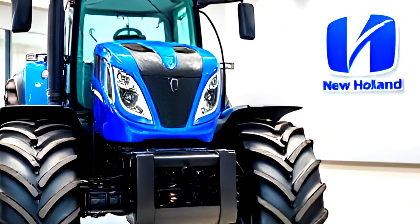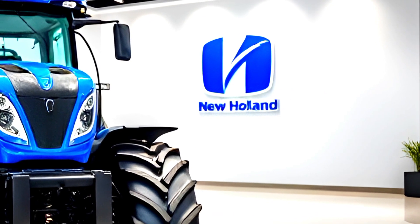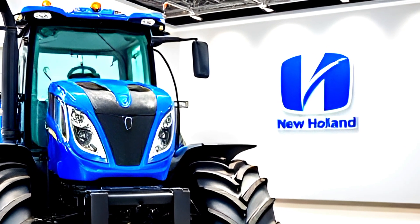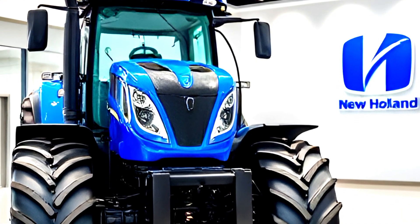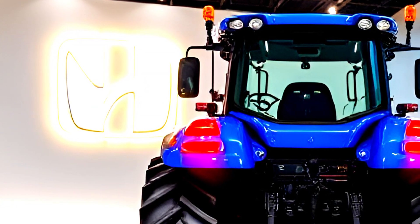Overall, the New Holland T8.440 is a beast of a tractor, combining power, intelligence, and comfort in one package. Whether you're managing large-scale farms or handling tough field conditions, this machine is built to deliver outstanding performance.